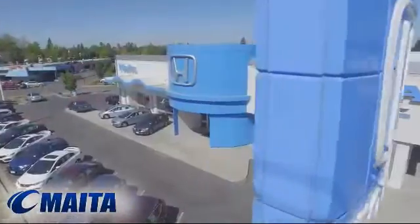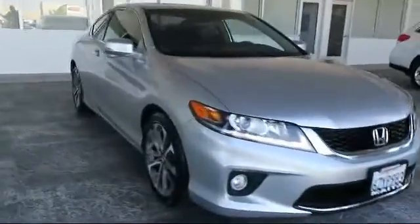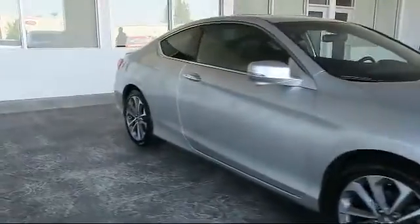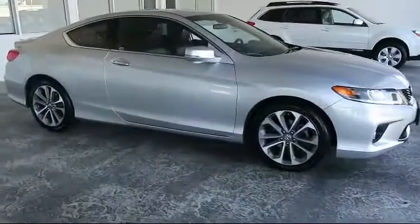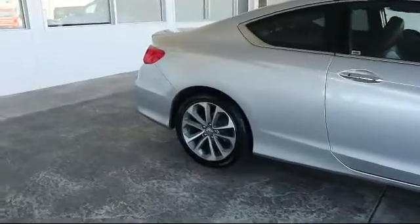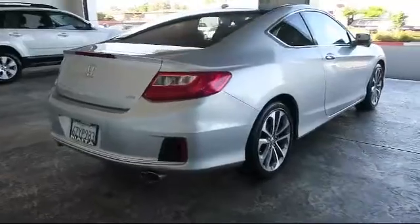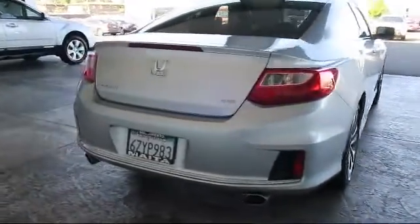For over 50 years, the Maita Automotive Group has been one of the Sacramento Valley's most prominent and trusted dealer groups. Here's another look at one of our great vehicles from our extensive inventory. It comes equipped with keyless entry, heated front seats, alloy wheels, moonroof, steering wheel controls, air conditioning, traction control, and has less than 65,000 miles on the odometer.